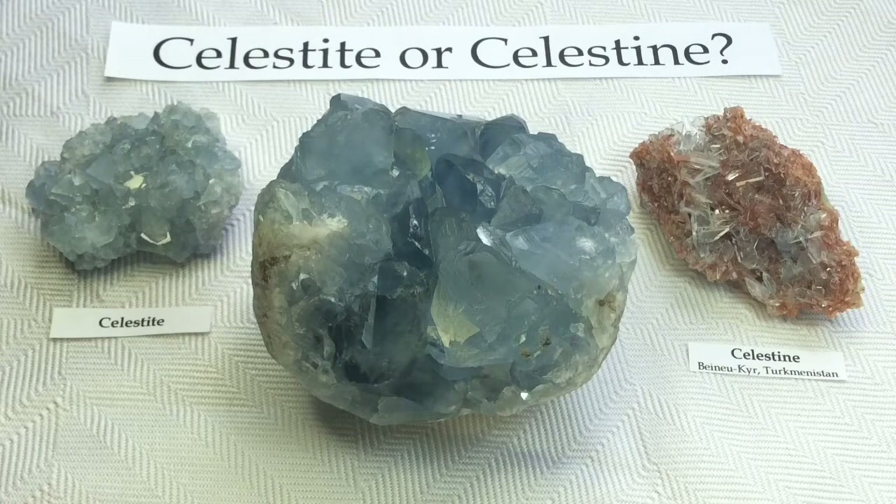Hi everyone, it's Melinda. I am very excited to do this video today because it is one of my very favorite minerals. It's one of the very first minerals that just tugged at my guts as soon as I saw it. There was a connection there with it. Even though it doesn't always necessarily look like the most impressive mineral, there's something about that blue color. I just absolutely love Celestite.